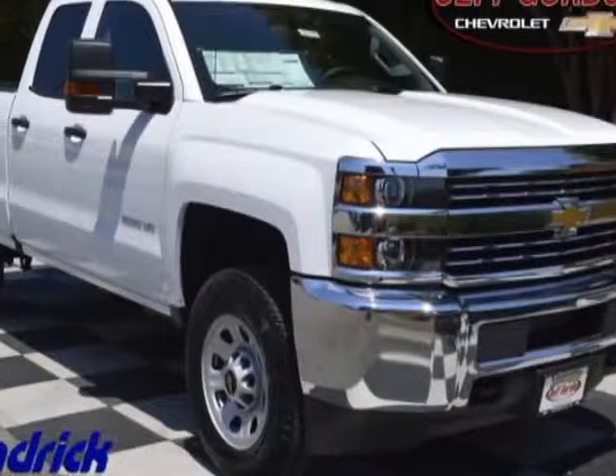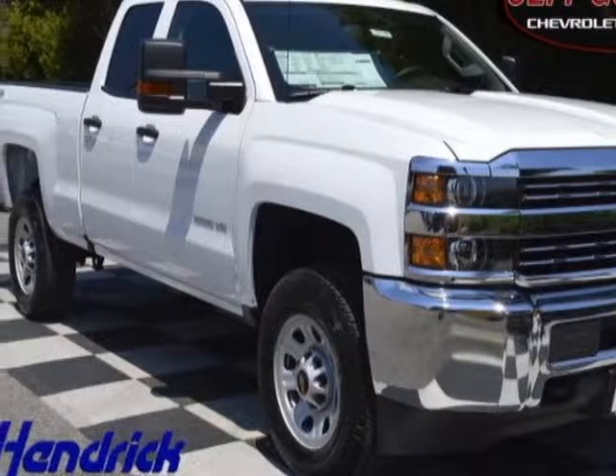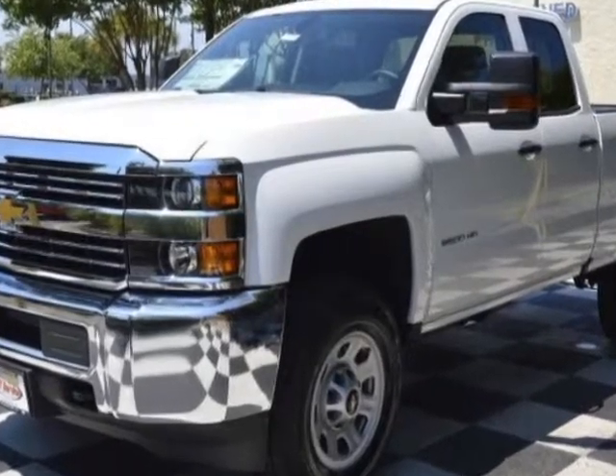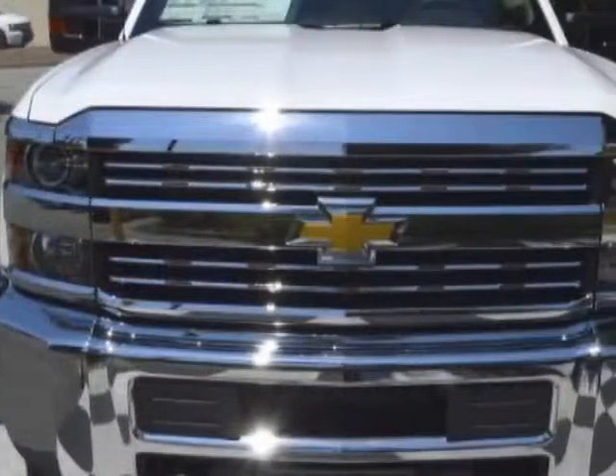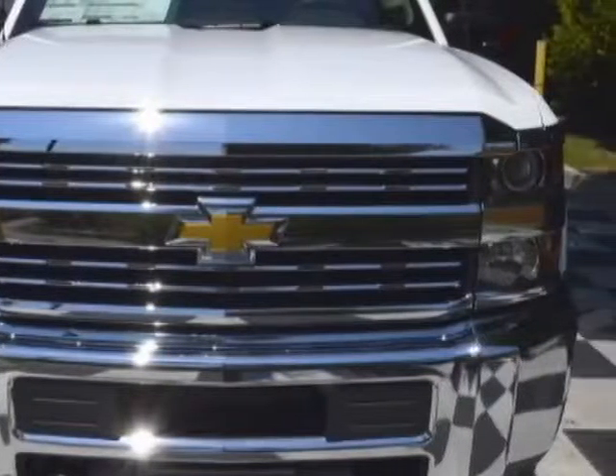Take a look at this new 2016 Chevrolet Silverado 2500 HD. For your protection, this vehicle has a full factory warranty and has a 6-speed automatic transmission.